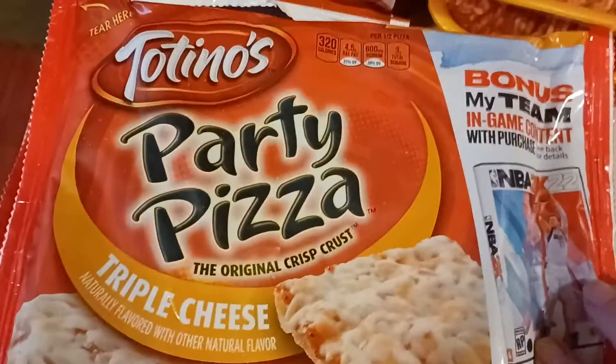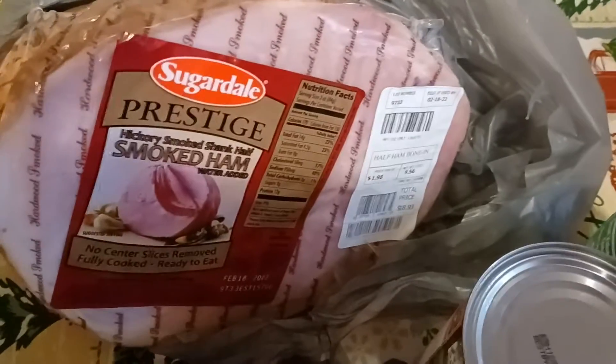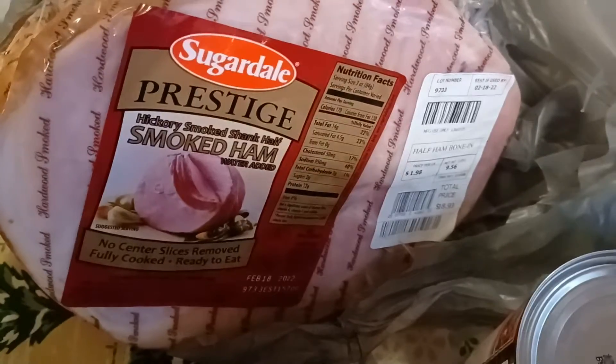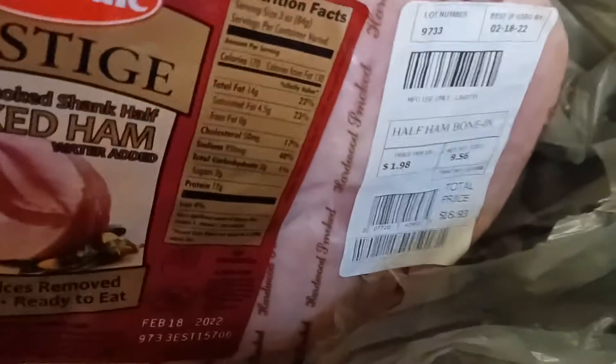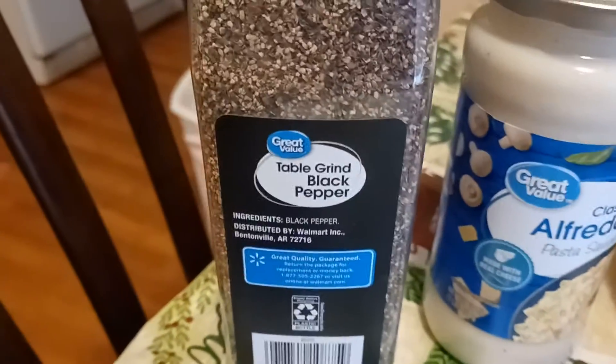We got the Italian meatballs, two of the free cheese peaches, and our smoked sugar-glazed ham for Christmas — that was $20, or $18.93. We also needed black pepper — that was $1.12 for the ground black pepper.